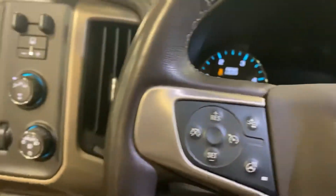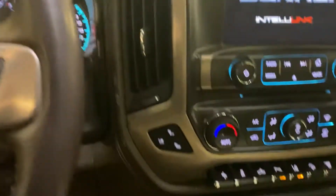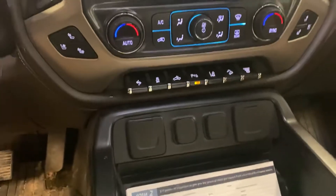Of course it has trailer brake, four-wheel drive — it's Minnesota — forward collision alert, heated steering wheel, air-conditioned seats, heated seats, lane departure sensors, downhill exhaust brake, and more.